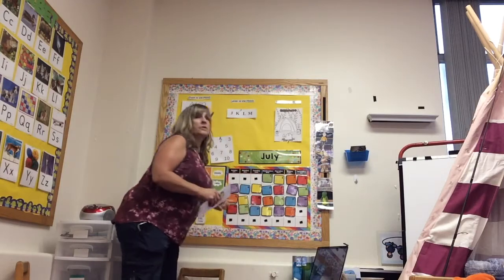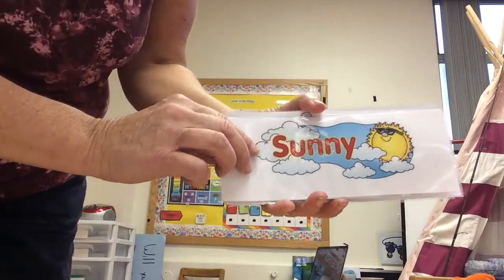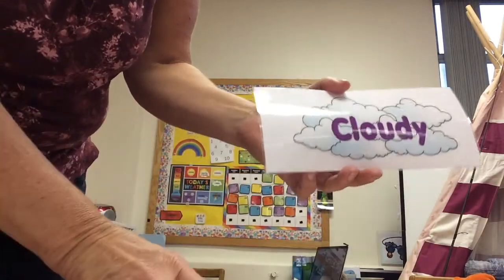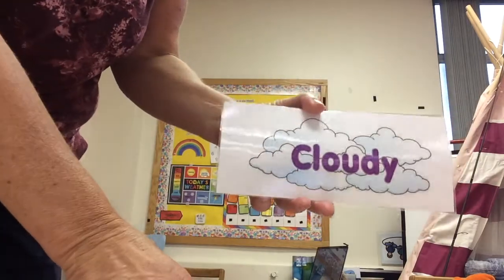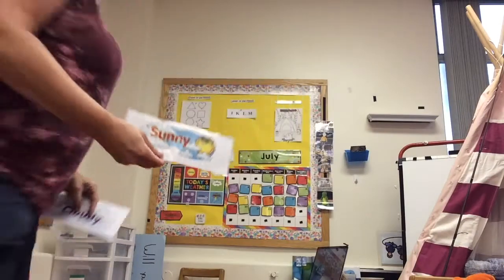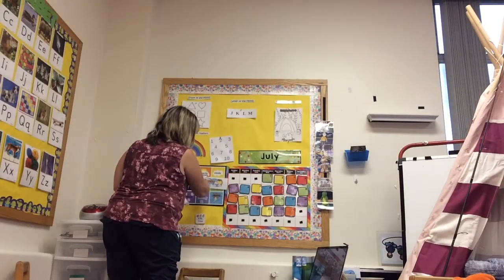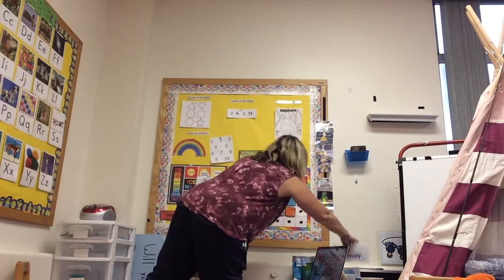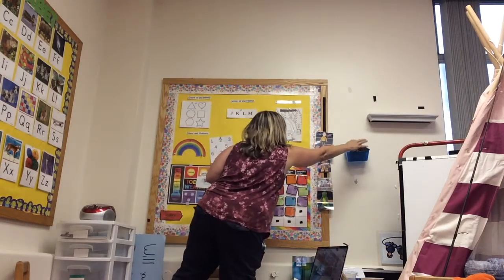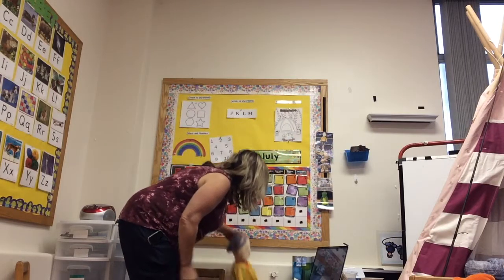Take a look outside. Do you see the sun? Do you see rain? Or is it cloudy? It is sunny here at TLC.